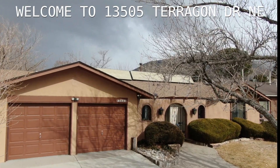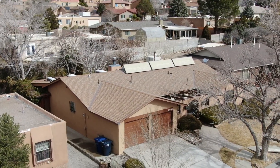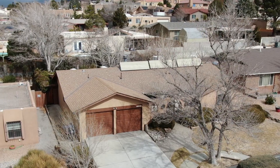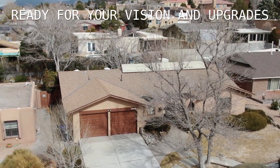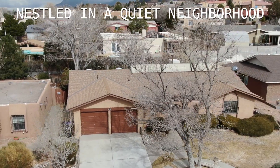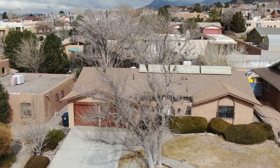Welcome to Tarragon Drive Northeast. I'm happy to bring to the market for the first time a single-story home that is around 1,800 square feet. It has been well cared for by the original owners and is ready for your vision and upgrade, nestled in a quiet neighborhood located in the Candlelight Foothills subdivision of the Embudo Canyon area.